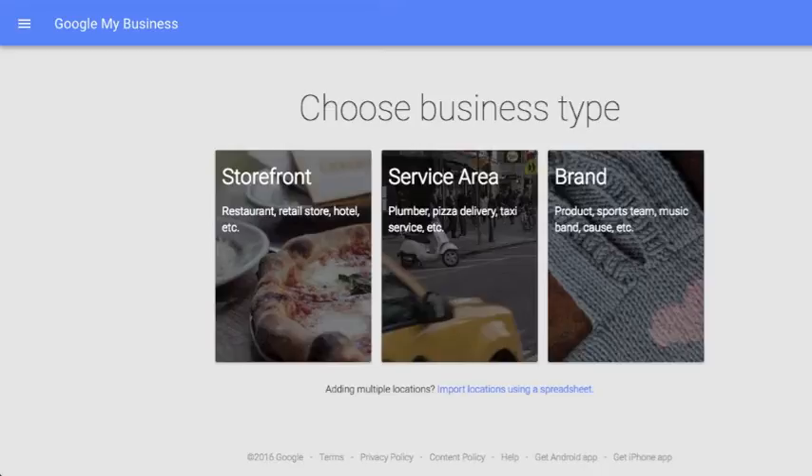Having a local listing allows your business to appear on Google Maps, an important feature when customers are trying to locate you. If you have multiple locations, we recommend creating a local listing for each. Brand pages are similar to a social media profile. If you have multiple locations or provide a service with no physical location, you can use a brand page to share posts on behalf of your business as a whole. Having a brand page also provides a trustworthy backlink to your website.